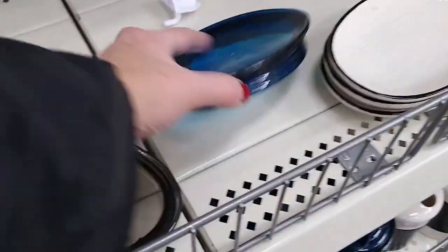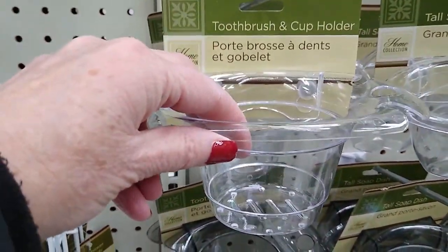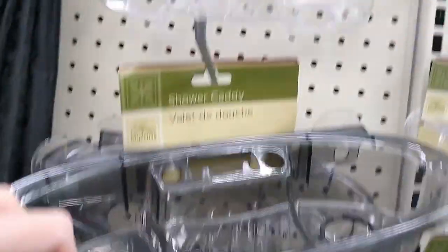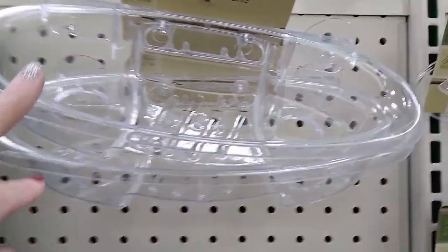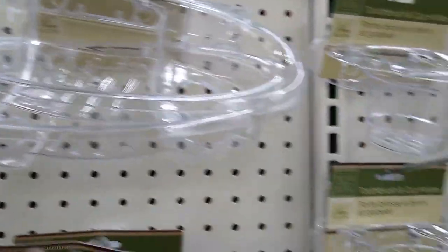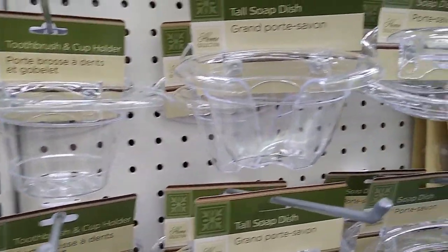These are the plastic ones — I like that blue. Those are the suction cup holders. Look at the size of that shower caddy — I have never seen that before. I'd be really curious if that sticks up on the shower wall, because it's really nice and would hold a lot.